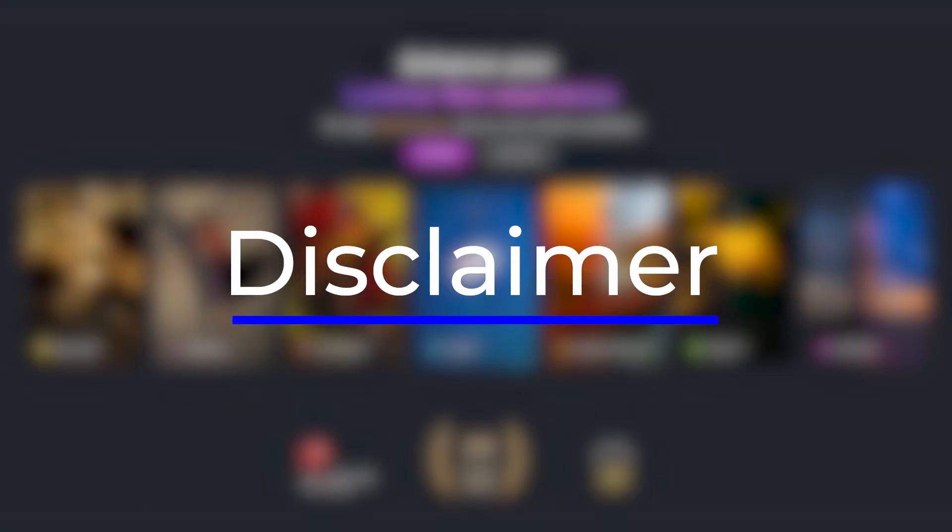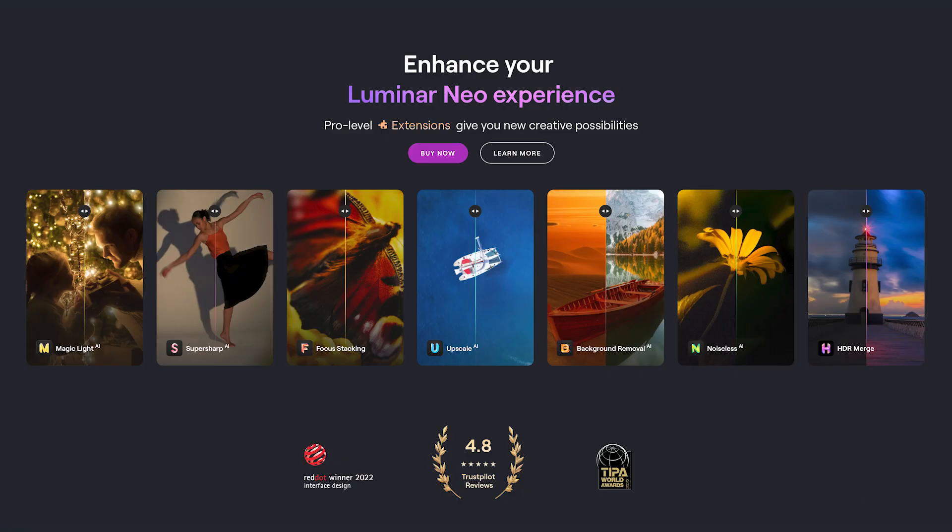Hi, it's Peter here. Skylum did not sponsor this video, however I have affiliate links if you want to get Luminar Neo or buy the extensions. I have myself bought the available extensions because Skylum is a Ukrainian company and I wanted to support them.